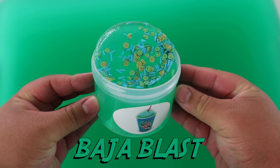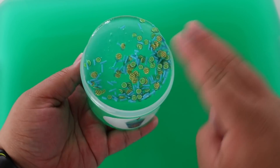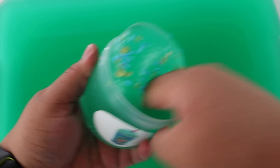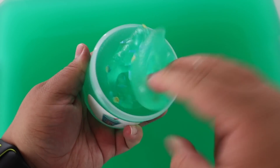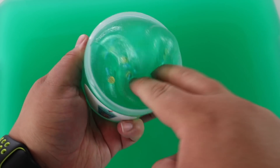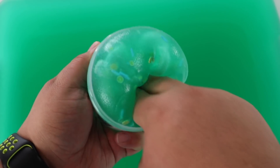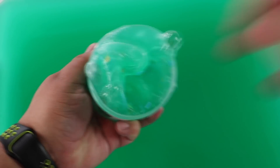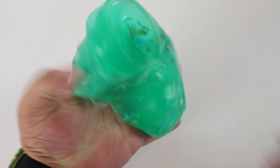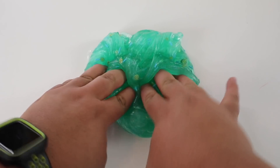Baja Blast is one of my best sellers in the shop. This one is a juicy jelly slime that's scented lightly like Baja Blast soda with a tropical twist — it has blue raspberry and pineapple in it as well. It smells delicious and it has fruit slices on top to represent what the slime is scented like and just to make it a little more fun. It's kind of clear as well — it has a transparency to it. It's like a juicy kind of clear — I can't really explain it other than juicy.